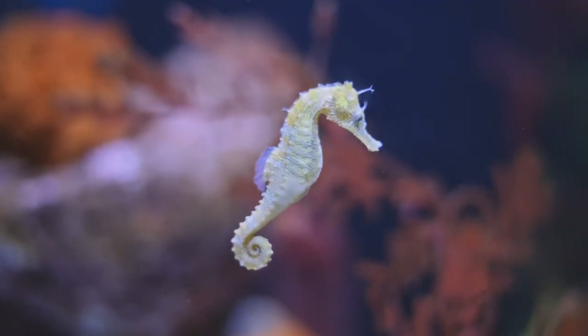Hello friends and welcome to the world of power animals. Today we're going to look at the seahorse.